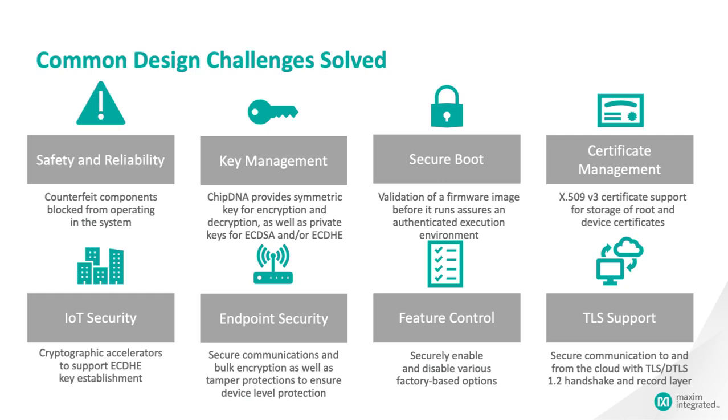Management of X.509 version 3 certificates provides a chain of trust that ensures everything from messages to firmware are the genuine articles. One of the roots of a secure Internet of Things is key agreement, and the MAX-Q1065 supports ECDHE key establishment. This means your device can conduct secure communications with remote devices without previous agreement on a secret key.